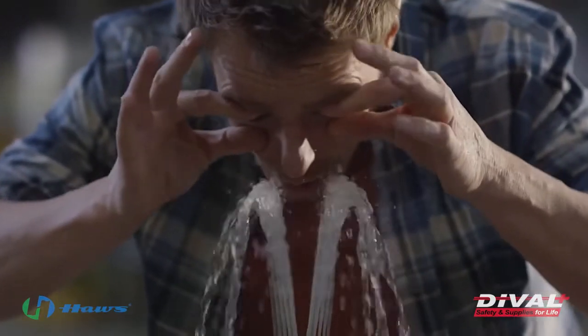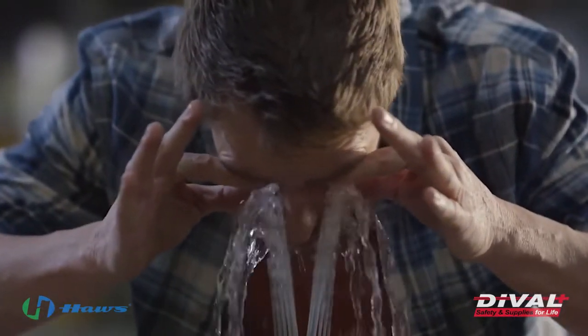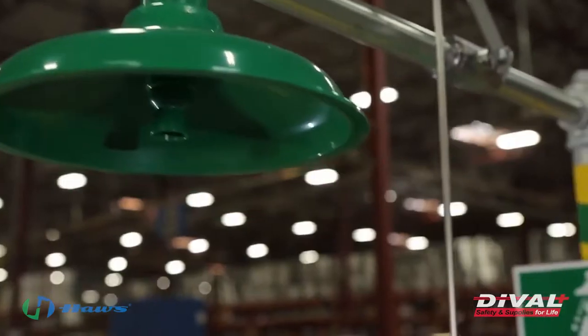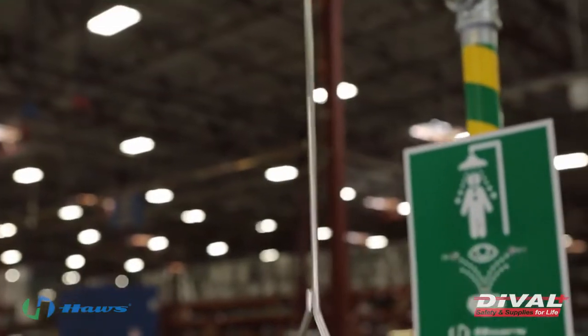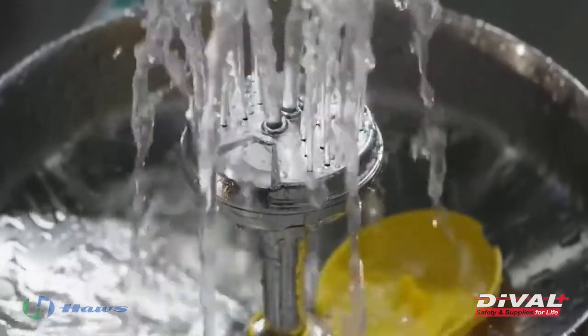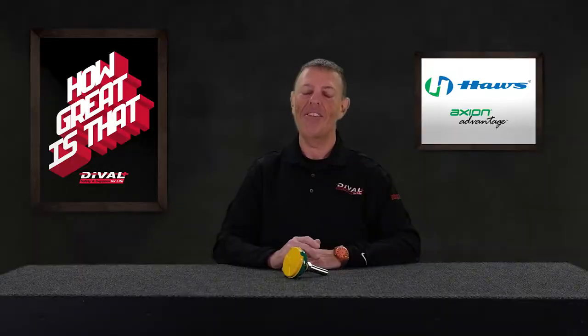Regulations require that any eye face wash provide a controlled flow of flushing fluid at a velocity that's low enough to be non-injurious to the user, and any combination units must provide sufficient pressure and volume to support eye wash or eye face wash flow simultaneously with shower flow. Duval Safety provides our partners with a wide variety of equipment and services.